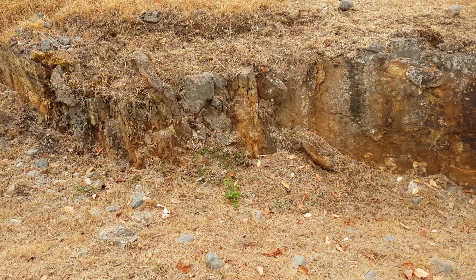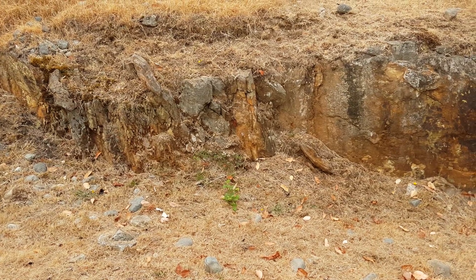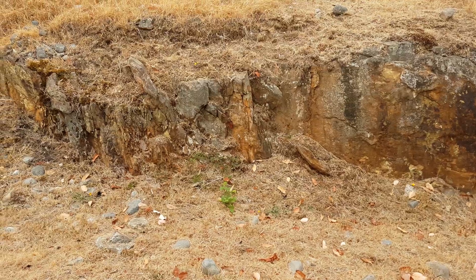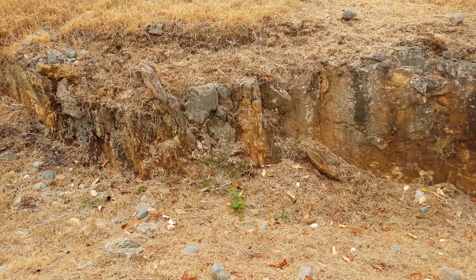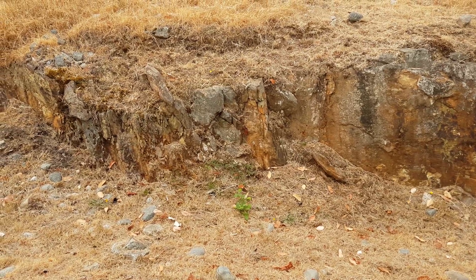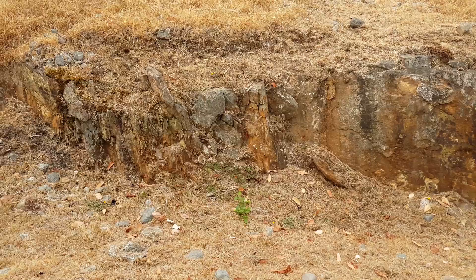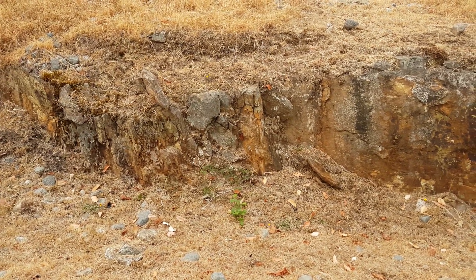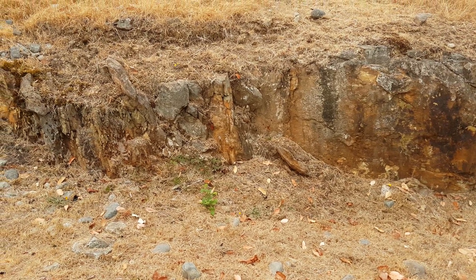I'm out here prospecting, trying to find an extension of an ore body from an old past-producing mine. We found a whole bunch of different locations where there's sulfide mineralization, mainly pyrite and chalcopyrite. This is one of them — you've got several veins occurring along here, and we're going to check it out.